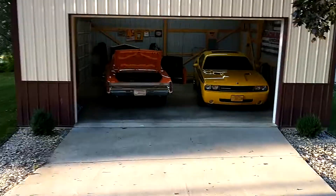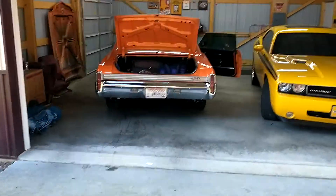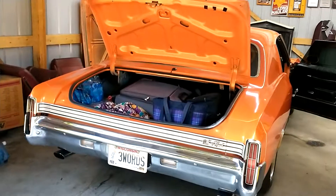Good Sunday morning everybody. Sunday morning before day one of Power Tour and we're getting ready to hit the road for Norwalk, Ohio, which is about 500 miles from where we live.